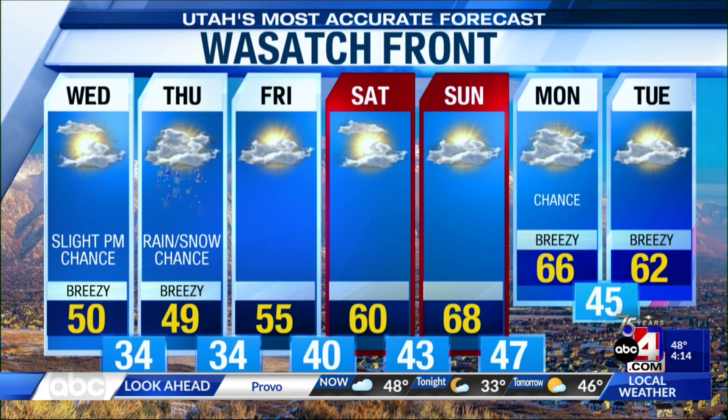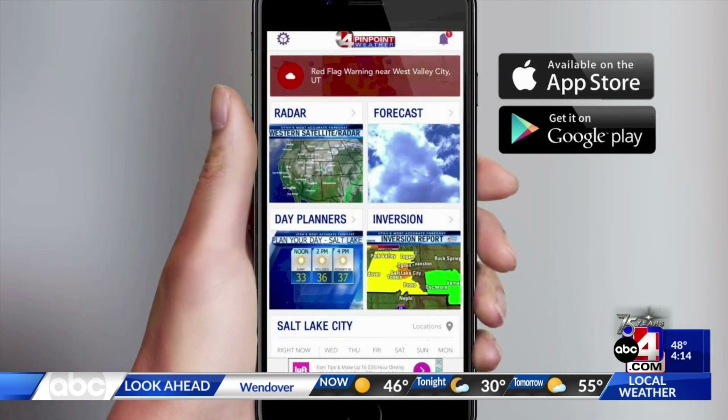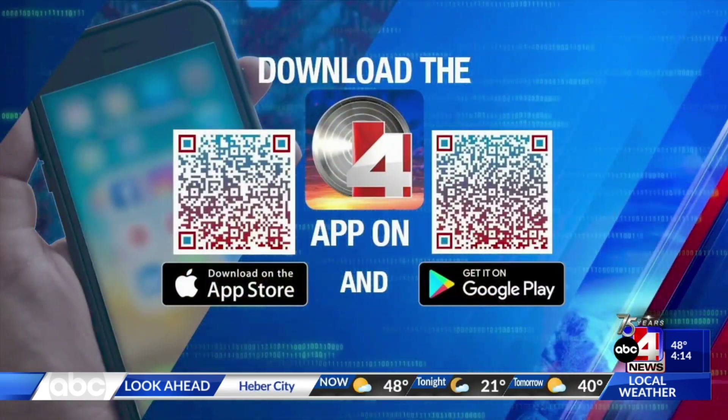With all this active weather, if you want to stay on top of your forecast, make sure you download the Pinpoint Weather app. Go to the Apple App Store or Google Play — it's free. All you have to do is scan the QR code right there on your screen. Stay with us, we'll be right back after the break.